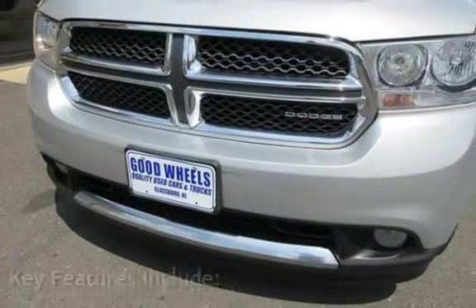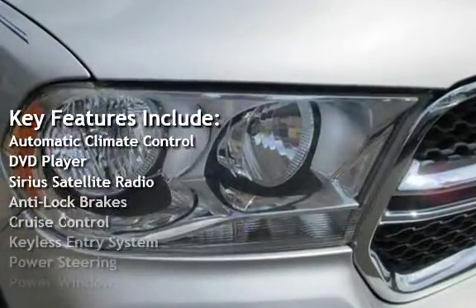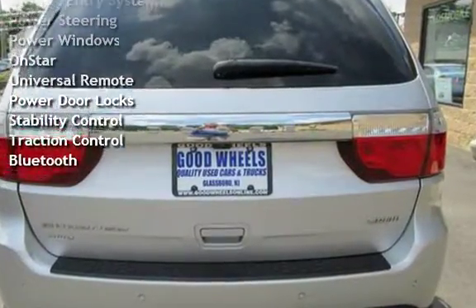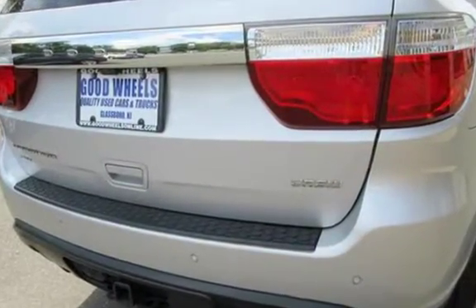Key features include automatic climate control, DVD player, Sirius satellite radio, anti-lock brakes, cruise control, keyless entry, power steering, power windows, OnStar, universal remote, power door locks, stability control, traction control, and Bluetooth.